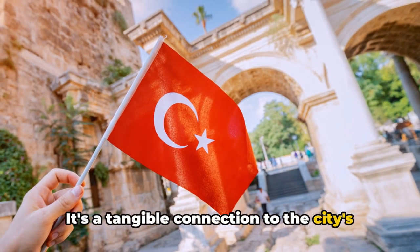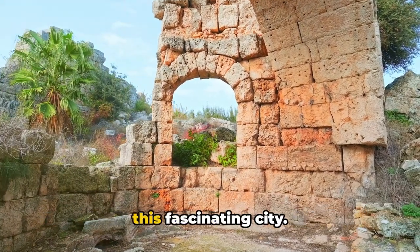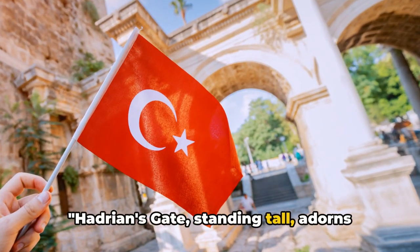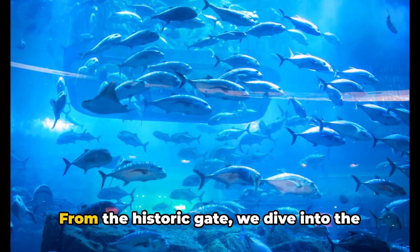The gate is not just a monument — it's a symbol of Antalya's rich cultural heritage, a tangible connection to the city's Roman past, a reminder of the historical threads that weave through the fabric of this fascinating city. Hadrian's Gate, standing tall, adorns the city's entrance and narrates tales of the past.